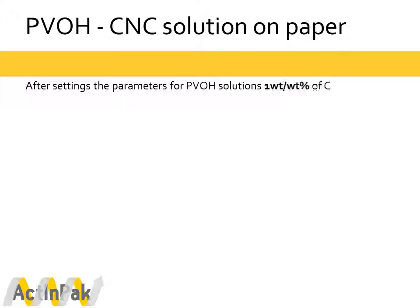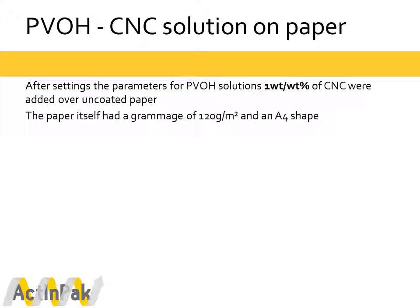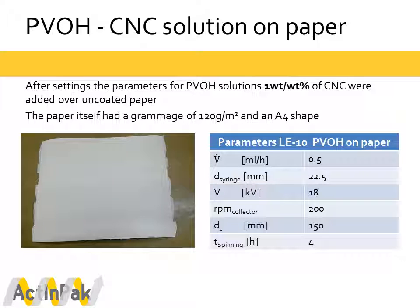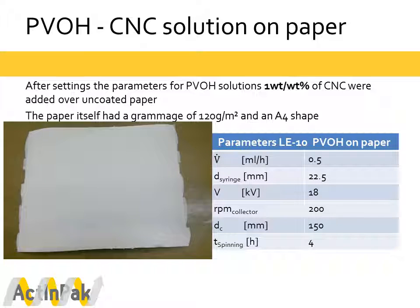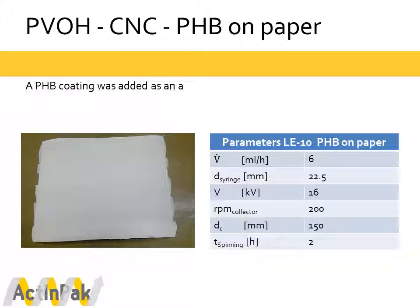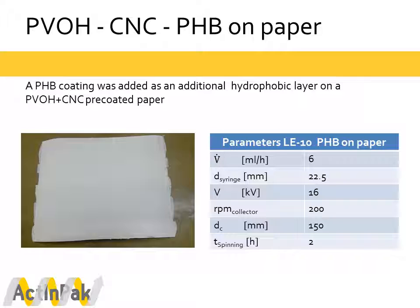After the electrospinning parameters for our PVOH solutions were established, we were able to include one weight-to-weight percent of CNCs in the solution and spin these polymer solutions directly onto uncoated paper. The paper has a grammage of 120 grams per square meter in A4 format. After the first layer of cellulosic nanofibers was coated on the paper, an additional second hydrophobic layer consisting of PHP was added to the same material samples.